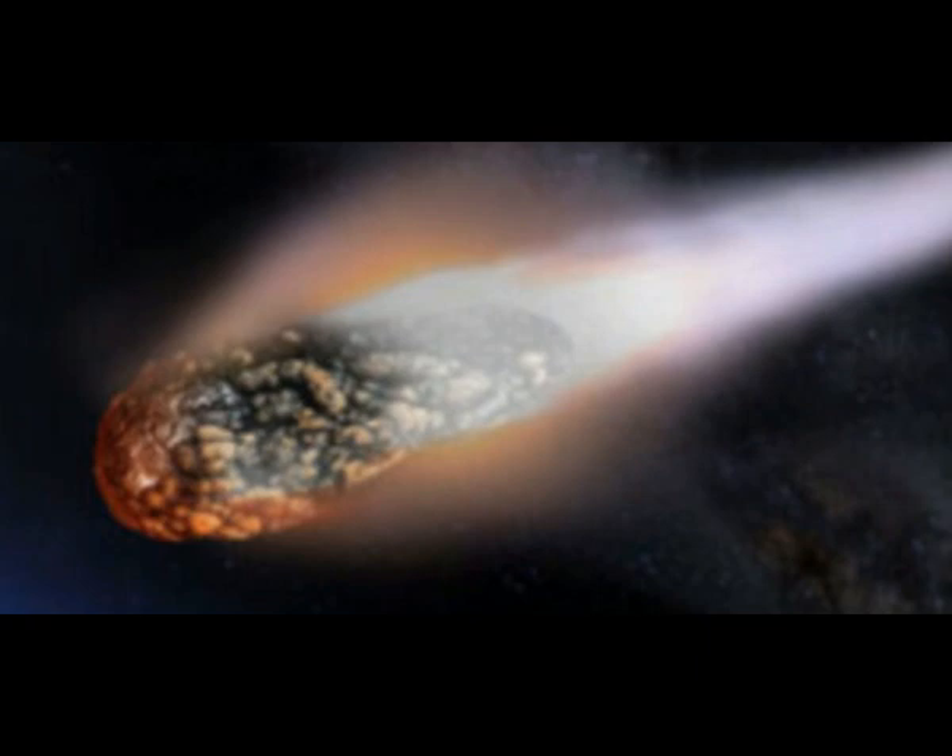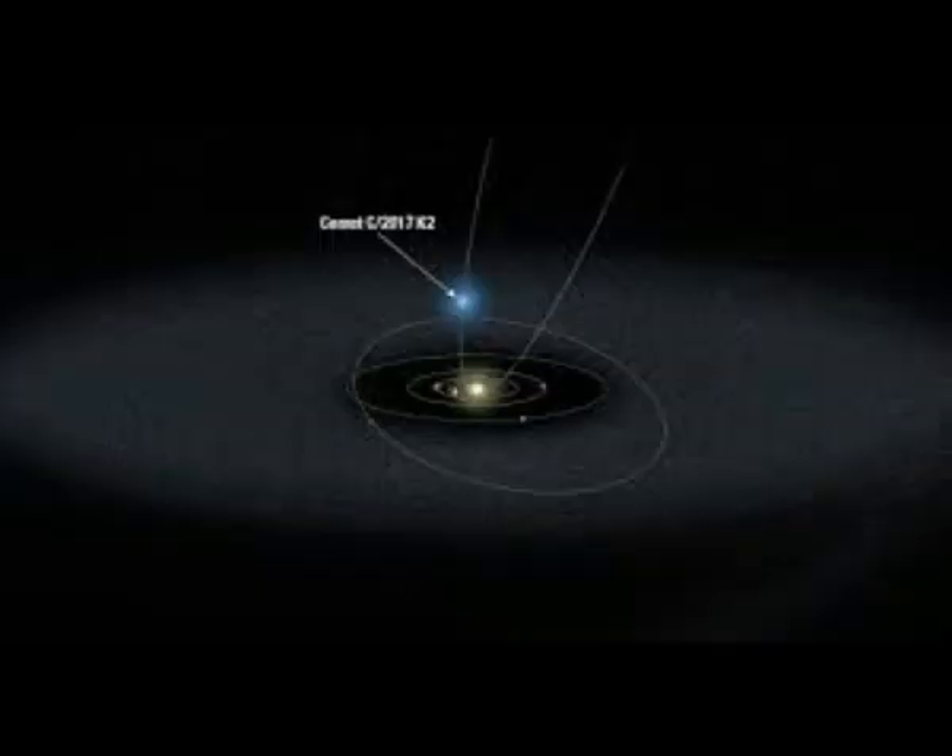After C/2017 K2 goes by us in July, it will keep going towards perihelion — the closest point to the Sun — before going back into deep space. As a comet gets closer to the Sun, it could become more active and brighter all of a sudden, or could break off and disappear. Either way, this will be the only chance to see this comet, as it has such a long orbit that it won't come back for a few million years.